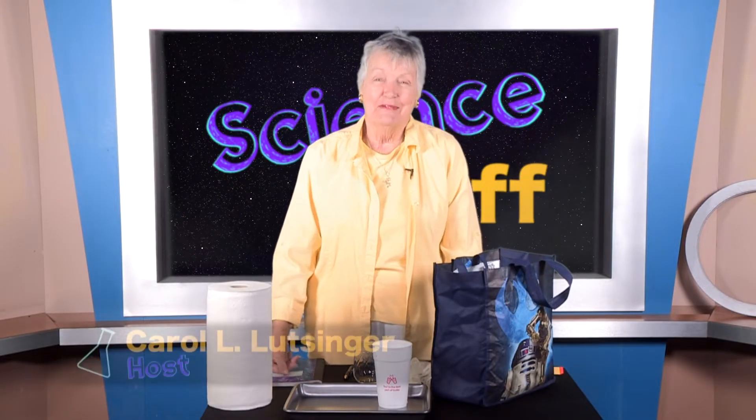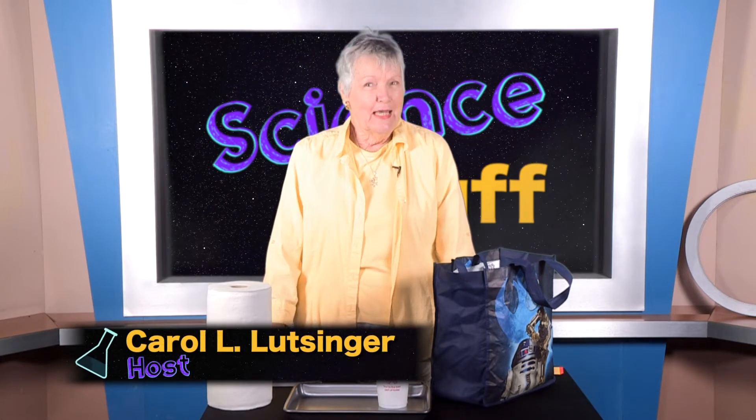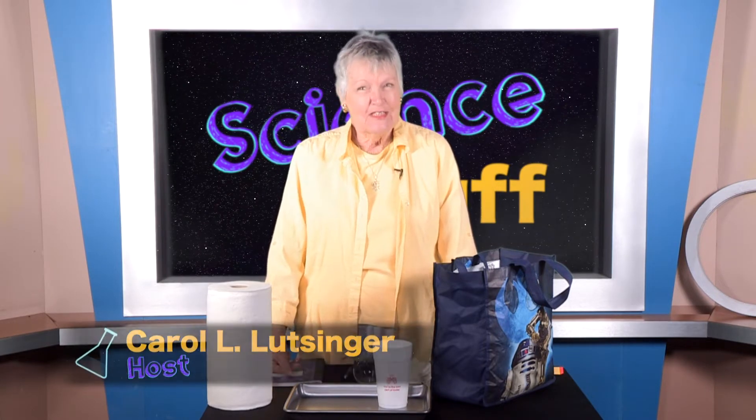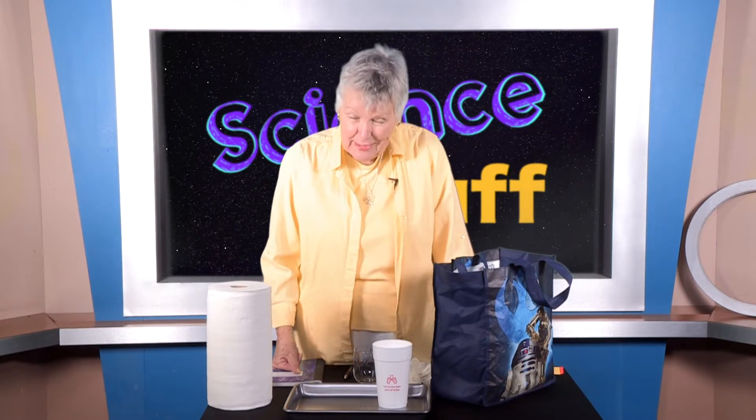Hi there, I'm Carol Lutzinger and you're watching Science Stuff — yes, this is more stuff from my house and other sources. You might have noticed there's a cup on here that I don't think came from your house. It came from the trash can, but we're going to use it today. And I have a bag of stuff here.